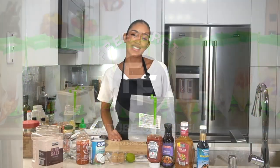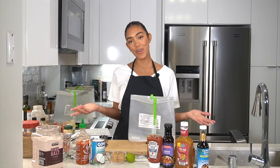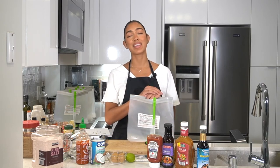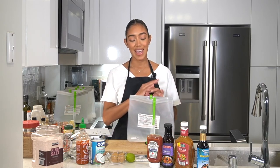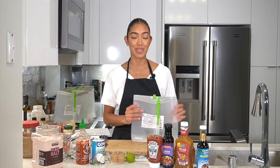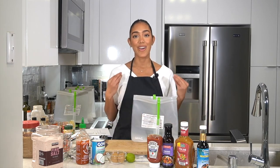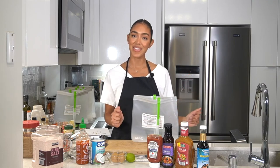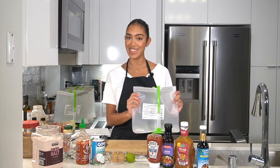Hey everyone, it's Susie with FreezerFit. Today we're going to be preparing four of my favorite Asian style freezer meal recipes. My husband and I love Asian food and I love to have these meals in my freezer for nights when I feel like ordering takeout Chinese, Thai or Japanese food. They're really healthy. They're a great option if you're craving that, so let's get started.